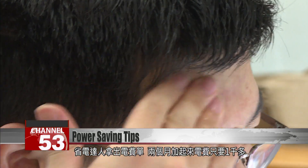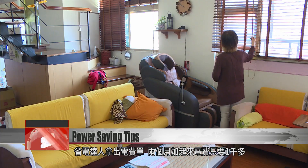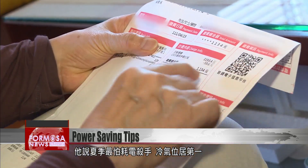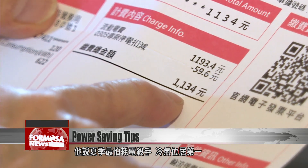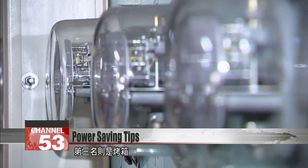This energy saving specialist pulls out her electricity bill. It costs just over 1,000 NT to power her home for two months. She says that in the summer season, the biggest power consumer is the AC, followed by electric water boilers and hairdryers, and finally ovens.